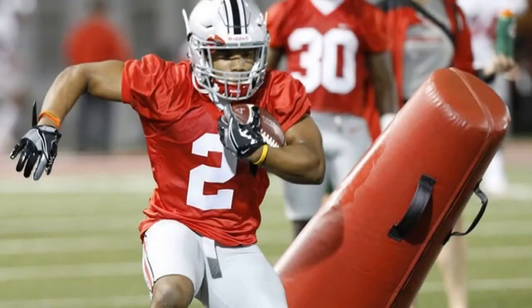J.K. Dobbins went over 100 yards in his first half at Ohio State. Ohio State got off to a slow start on offense in its season opener against Indiana, but that's not because of RB J.K. Dobbins. With sophomore Mike Weber out nursing a hamstring injury, Dobbins hopped into the starting lineup and immediately made an impact. He's headed into halftime with 107 yards on 15 carries, thanks to cuts like this.